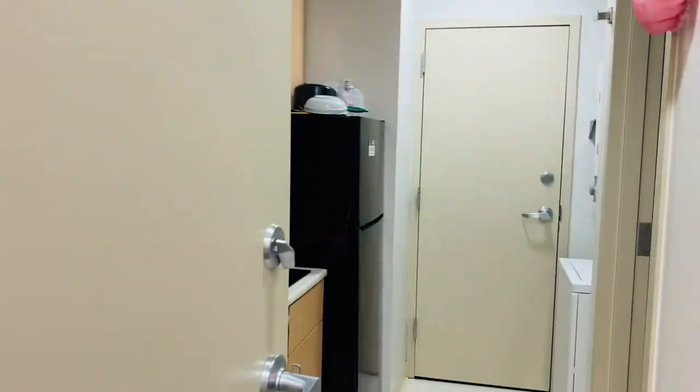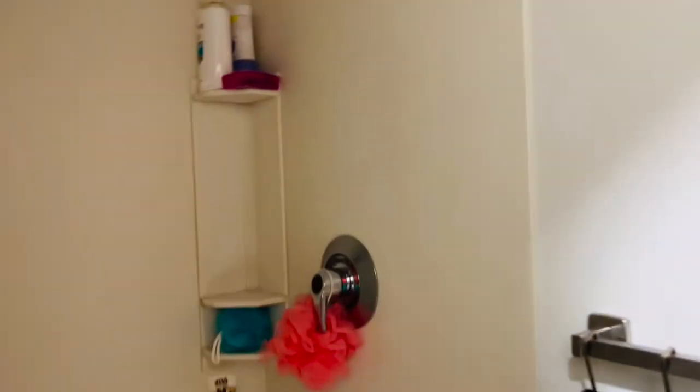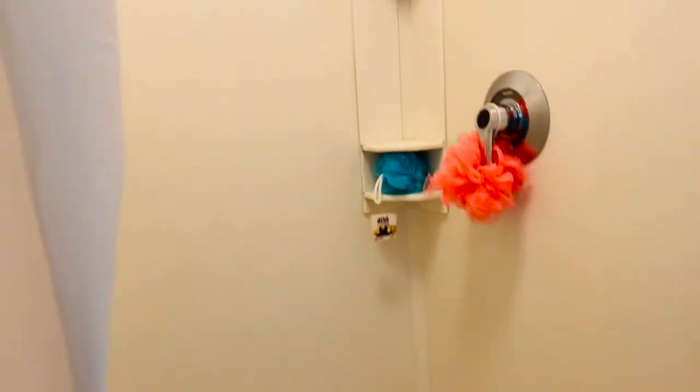To the right side is the toilet and the bathroom. We're pretty much four people sharing this bathroom, but currently it's just two people since we don't have roommates on the other side. I have my stuff on one side and my roommate has her stuff on the other side.